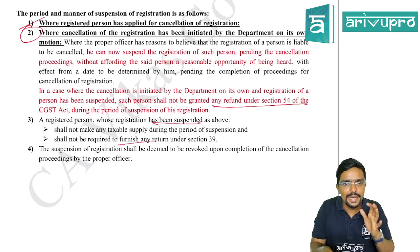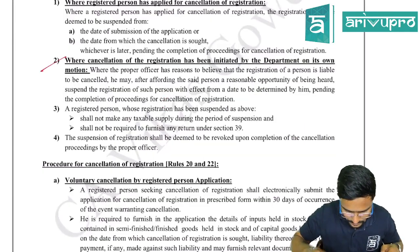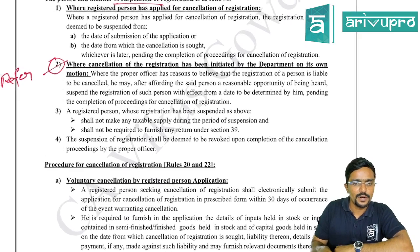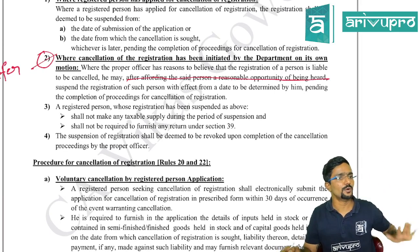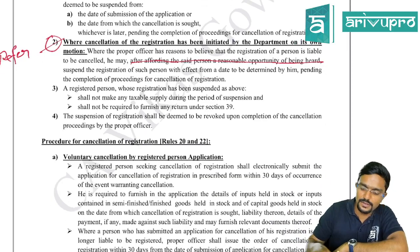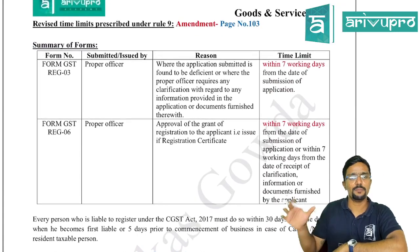To summarize the suspension amendment: opportunity is given before cancellation but not before suspension. In your regular study material page 100, after the relevant table, mark the second point as 'refer amendment notes' since the requirement for reasonable opportunity before suspension has been removed, and the restriction on refunds during suspension has been added.